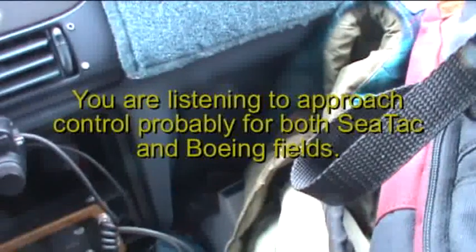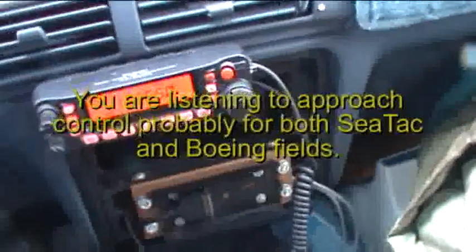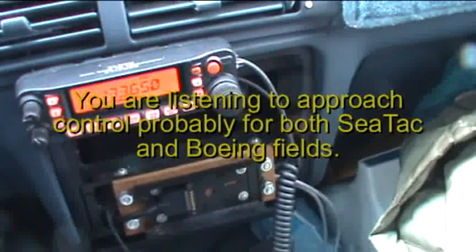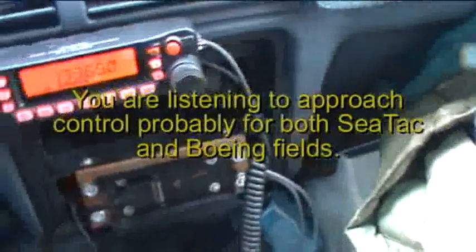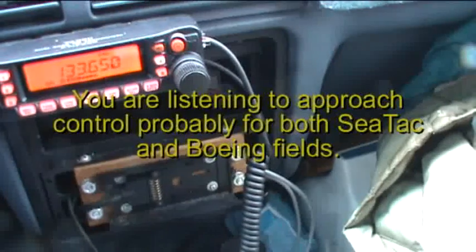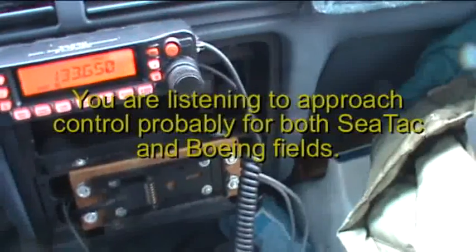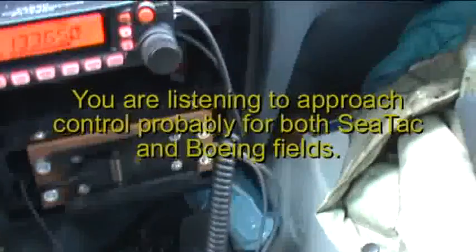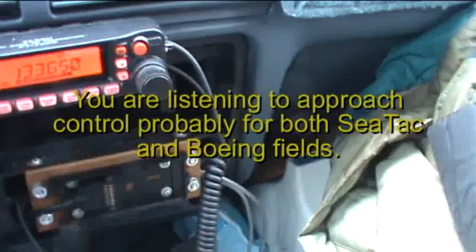Redwood 744, descend and maintain 3,200. Tower to 3,200, Redwood 744. Tower to 223 heavy, descend and maintain 5,000. Say your indicated airspeed. 230 knots, down to 5,000 at 233. Tower to 223 heavy, maintain 230 knots. Rise to 37 and reduce speed to 1,000. JetBlue 294, reduce speed to 190. 190 on the street, JetBlue 294.